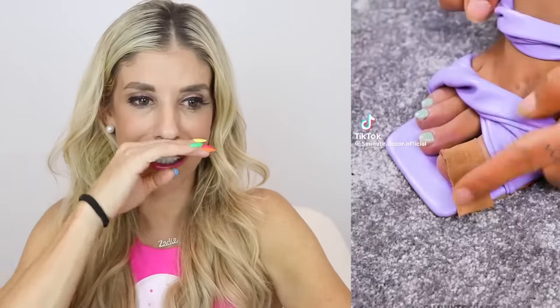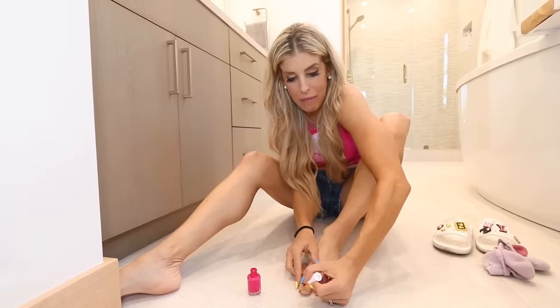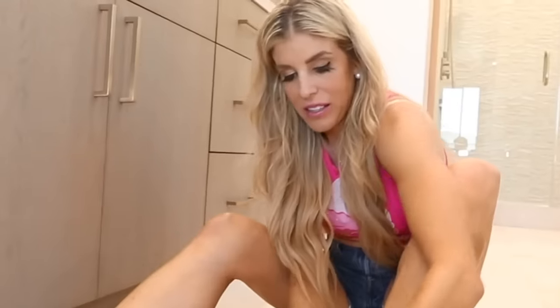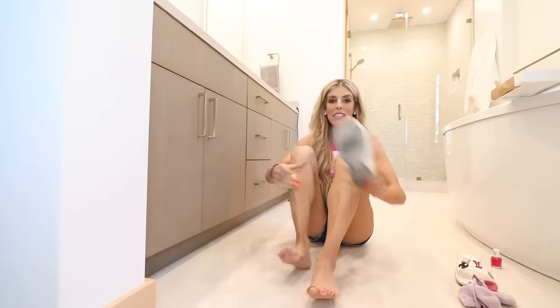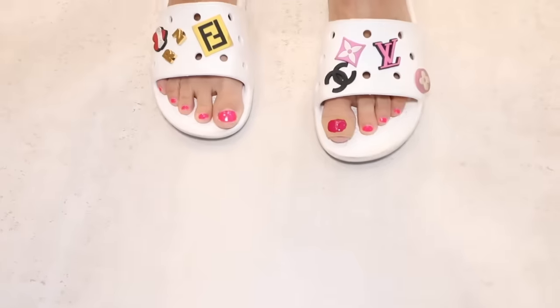I've seen this before — I have a band-aid on my toe, and I'm going to add nail polish and see if it actually works, like if you can tell I have a band-aid. I have to make it look like a toenail, that's the trick. Now that it's painted, I'm going to put it in my sandals and see if you guys can tell. If you aren't staring at it closely, it kind of blends — I think it might actually be a hack. It's a weird one, but it works.